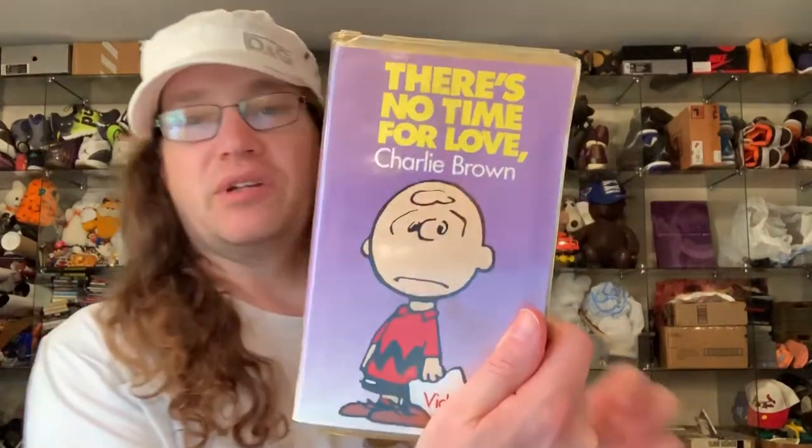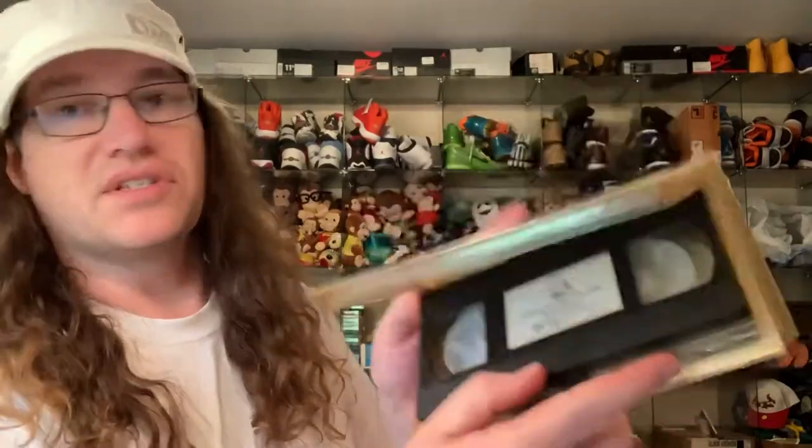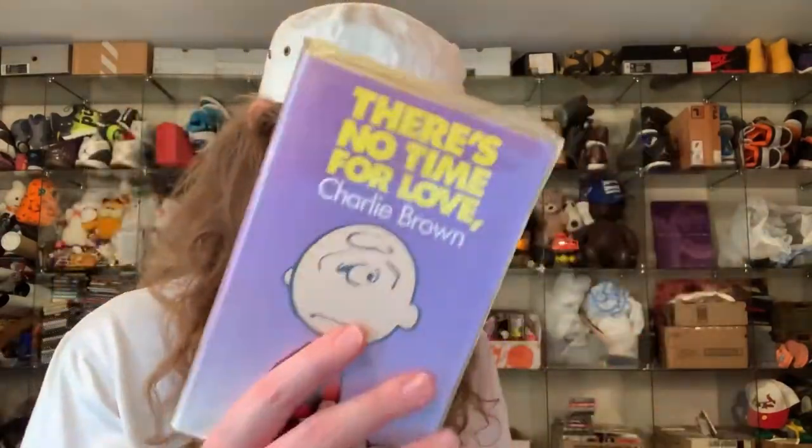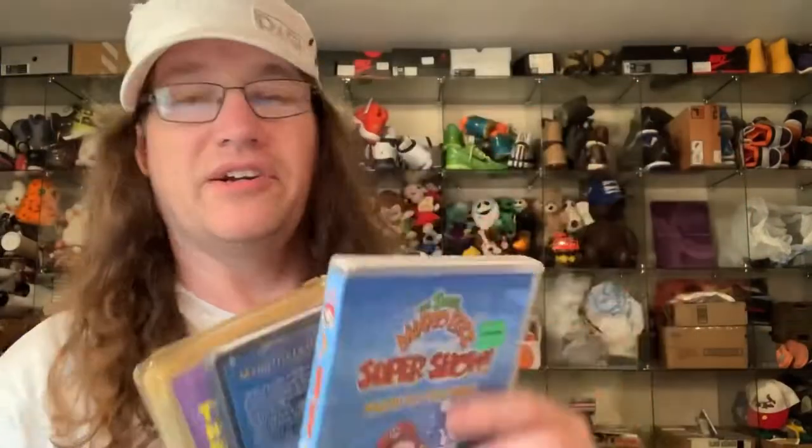This is cool — a Charlie Brown VHS tape in the old clamshell style case, the big ones. You see a lot of Disney titles in those — they're called clamshell cases. Then a new DVD of Mario Brothers. I grab anything video games, so that's probably where she got that from.